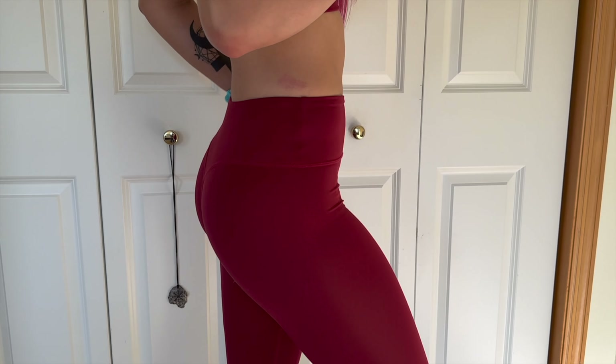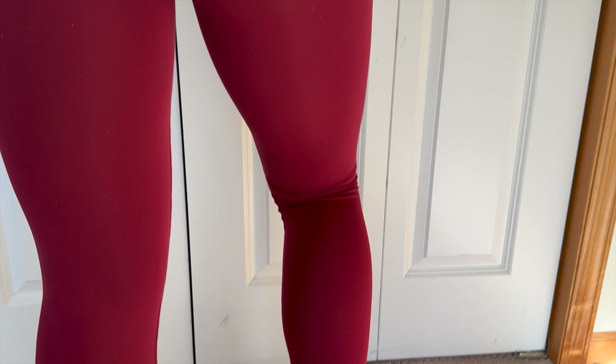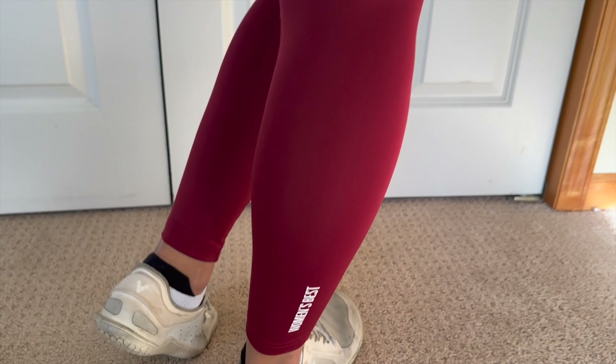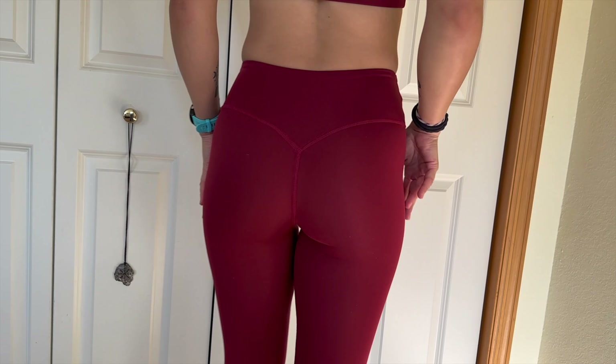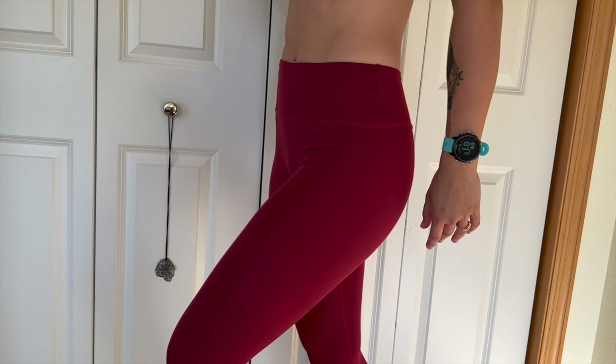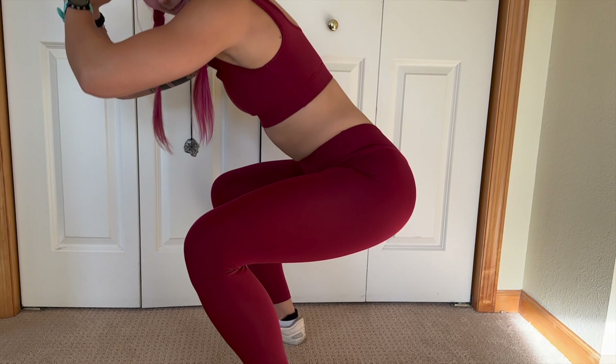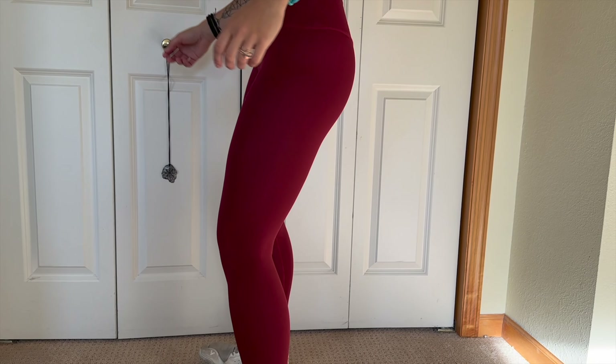And then we have the pants, which are super stretchy at the top, really, really buttery, soft, and silky, and the booty contour — I cannot get over it. I'm so excited they have this because I feel like it's very, very flattering. Then they have the logo at the bottom, but that's it as far as logos go on these pants, which I really appreciate because they wanted it to match a bunch of different outfits in and out of the gym.